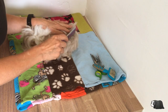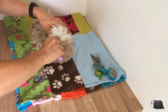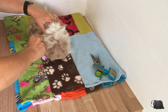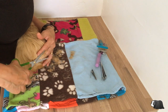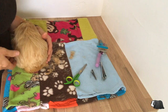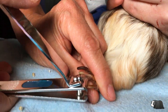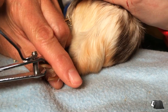Short-haired guinea pigs don't usually need their coats brushed, but long-haired guinea pigs can get very tangled and dirty hair if they're not regularly groomed. They may also need their hair trimmed to keep it as clean as possible, particularly around their rear ends. Guinea pigs' nails are constantly growing, which means they'll need regular nail cuts, usually around every four weeks.